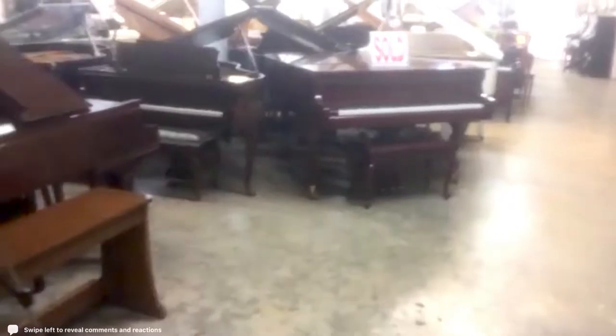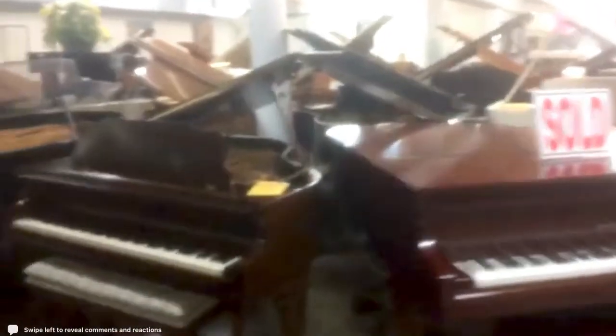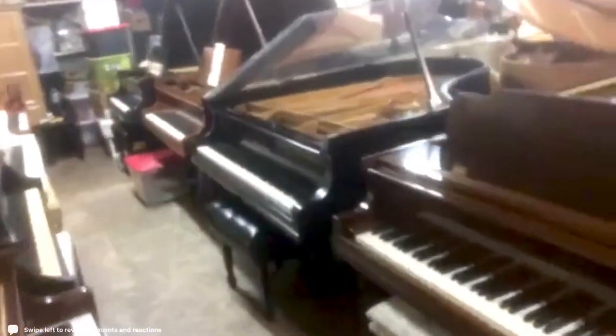Okay, so now you tell me — is every piano the same? The answer is no. The reason is because all the pianos right here, some of them might look the same, some of them are different companies, or some of them are the same company — like these three in a row right over here.